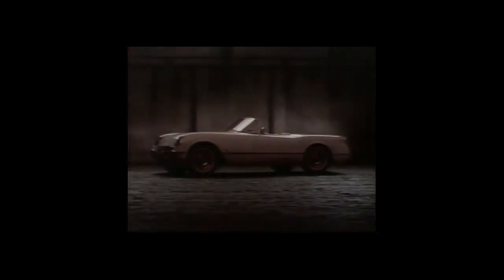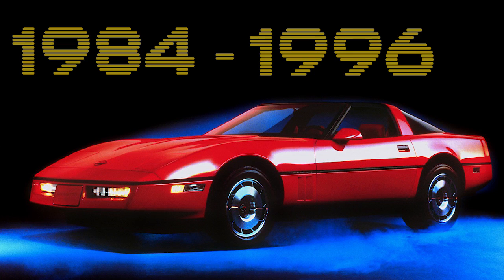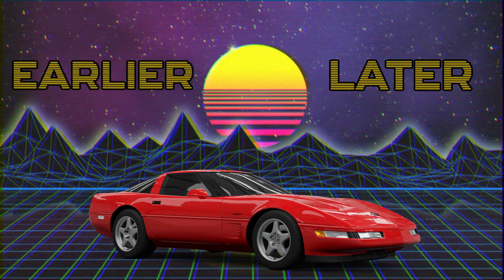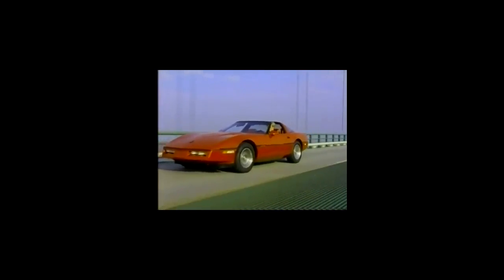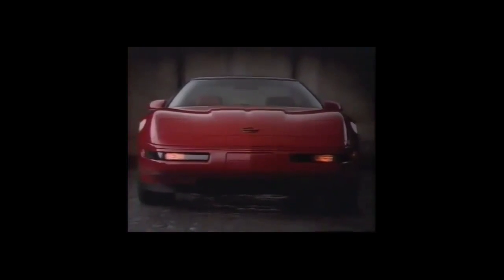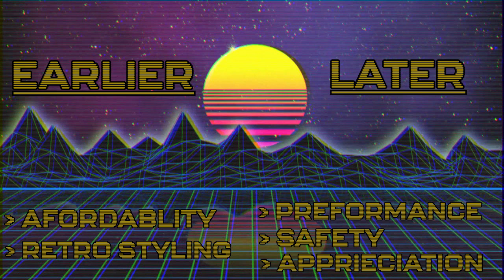Now that we've taken a look at the values, I want to give an overview of just how approachable investing in a C4 Corvette is based on what you're looking for. Because the fourth generation Corvette ran for such a long time, we can differentiate between the earlier and later production C4s — think of it as the 80s C4s versus the 90s C4s, though it's more of a progressive scale. The early C4s are the best option if you're looking mostly for affordability and retro styling, while the later C4s are best if you want performance, safety, and the potential for greater appreciation.